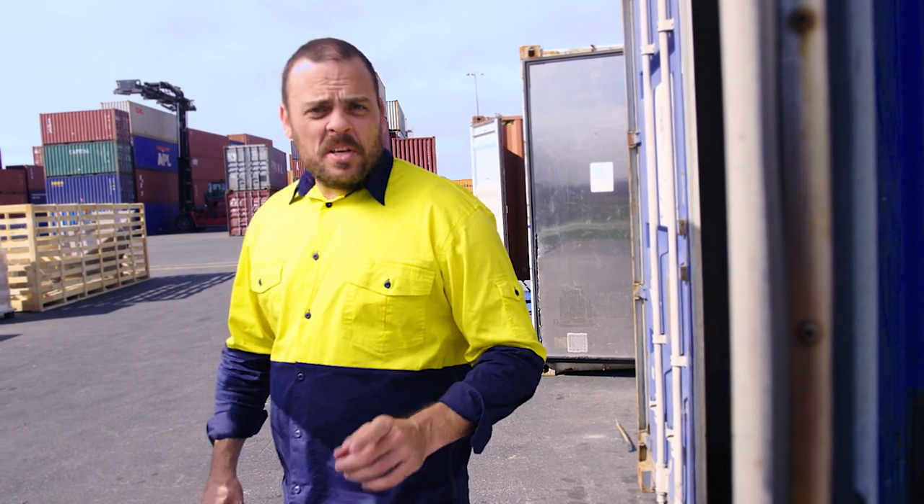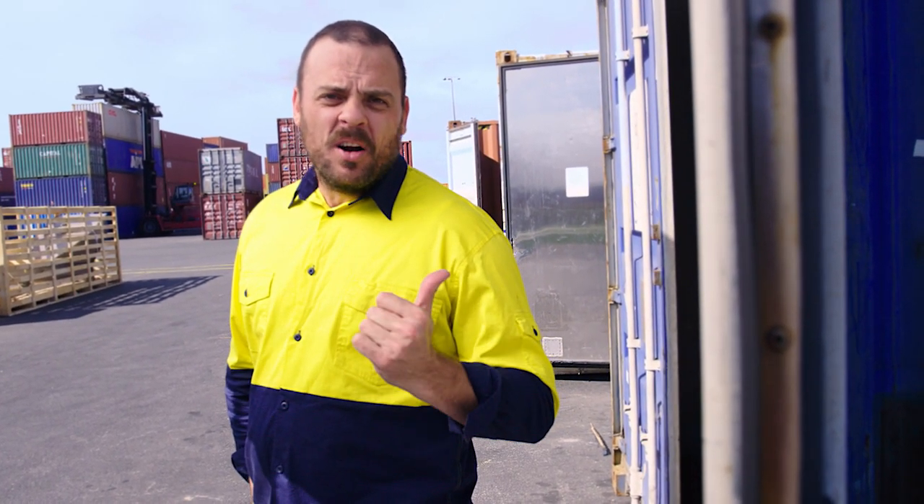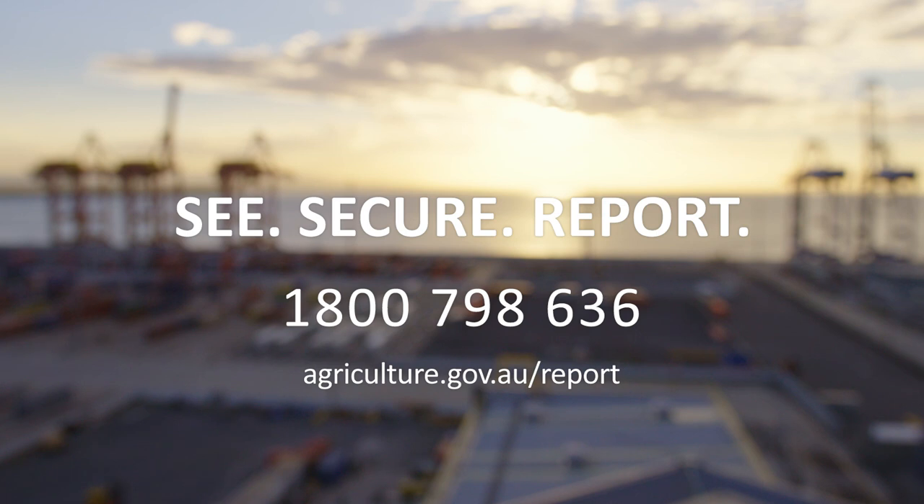That's why we all need to be on the lookout to report insects, animals, soil and plant matter on imported cargo and containers. You don't have to be an expert. You just have to call the See Secure Report Hotline on 1800 798 636 if you spot anything unusual. Biosecurity — it's everyone's business.